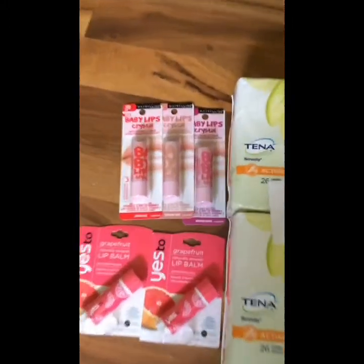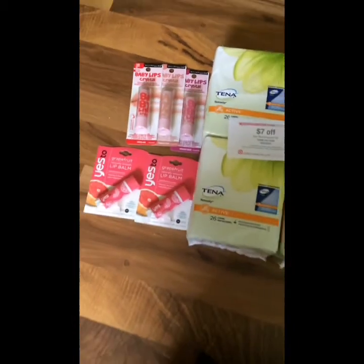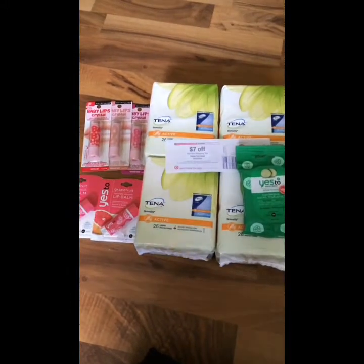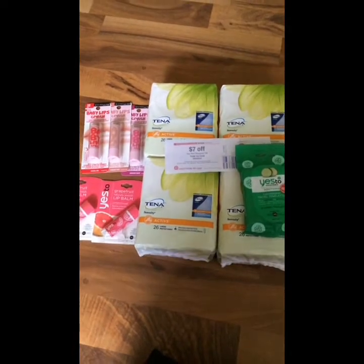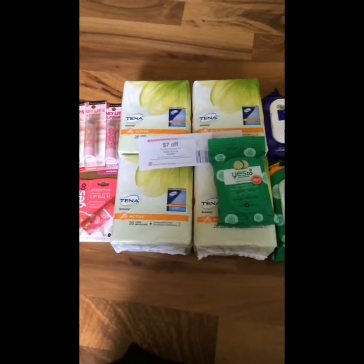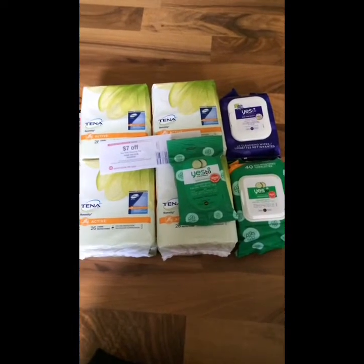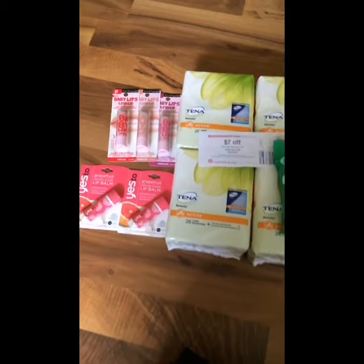Note that the Maybelline Babylips lip balms are no longer on a gift card promotion, but the sign was up so they honored it for me. I got the $10 gift card using that coupon either in the weekly ad or on your mobile device, and then I got a $5 gift card from the Maybelline Babylips.